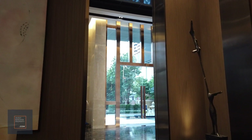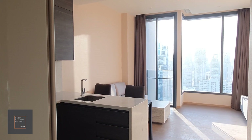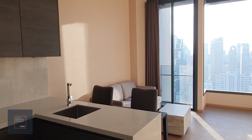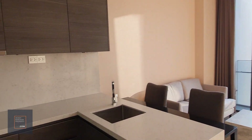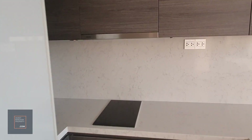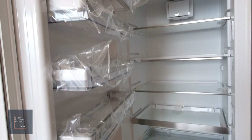Hi everyone, so this is a one-bedroom unit at the SAASO. You walk in and straight into the kitchenette — you get a cooker hood, cooker hob, and a built-in fridge that's concealed. This is the actual unit that you will be getting.